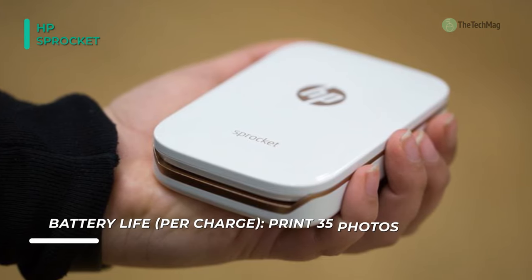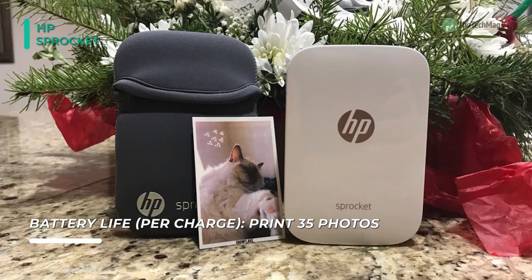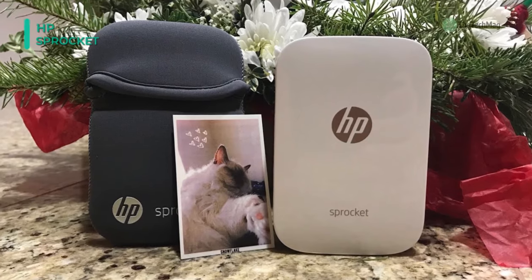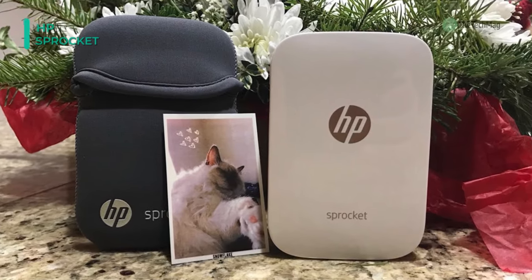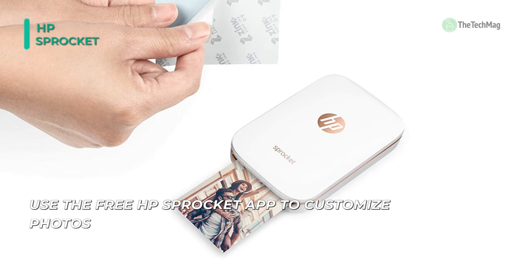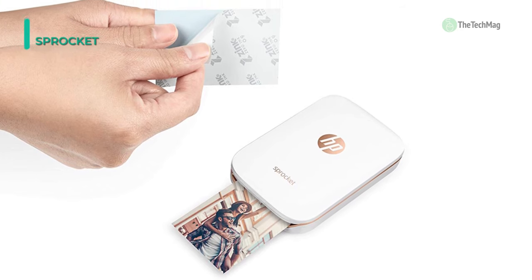The small size is made possible through the use of Zinc Zero Ink technology and specialized media that is smudge, tear, and water-resistant, as well as adhesive-backed. It measures 2 by 3 inches, which is perfect for pockets, and the printer has a resolution of 313 by 400 dpi. It works quite quickly as it can produce a print in just 40 seconds and can hold up to 10 sheets of paper at a time.